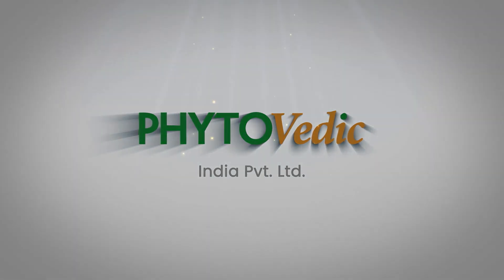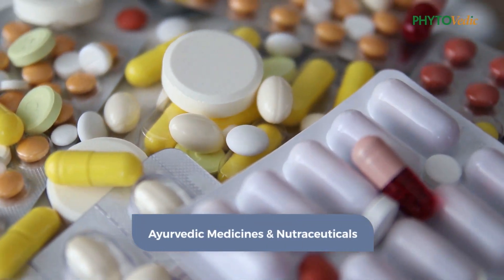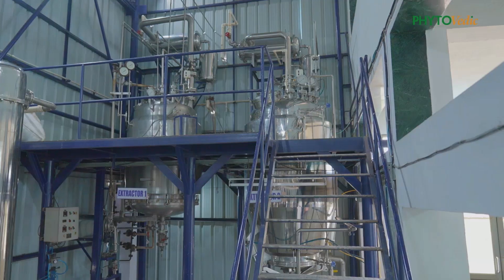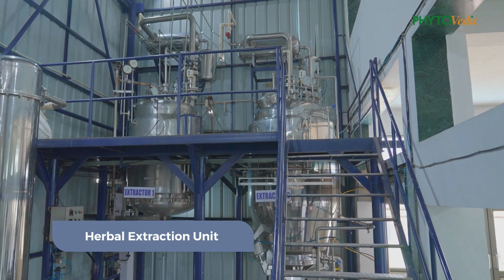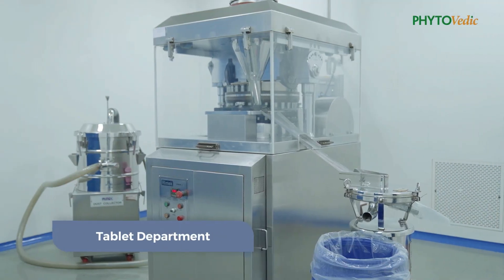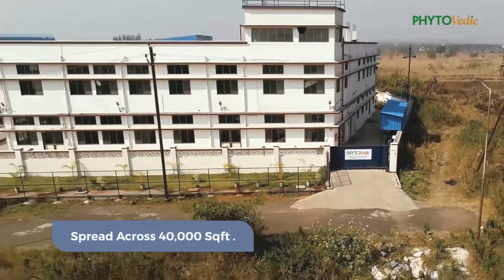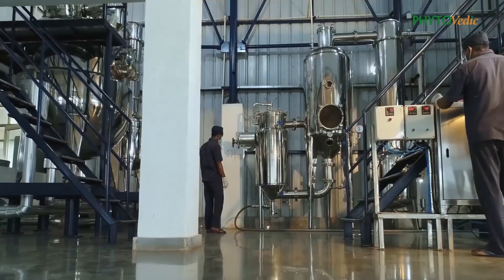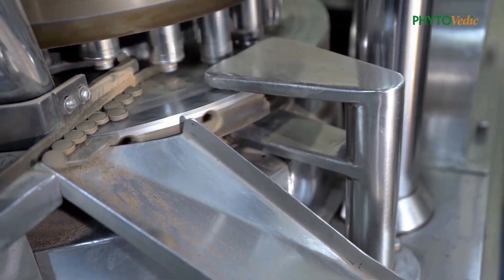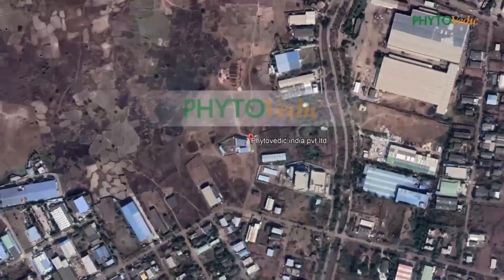PhytoVedic India Private Limited is a manufacturer of Ayurvedic medicines and nutraceuticals. The production facility comprises a state-of-the-art herbal extraction unit along with an oral formulation unit, spread across 40,000 square feet with advanced machinery and equipment to match international standards, located in the Murbad Industrial Zone in the state of Maharashtra.